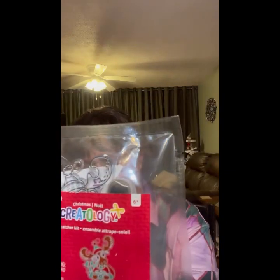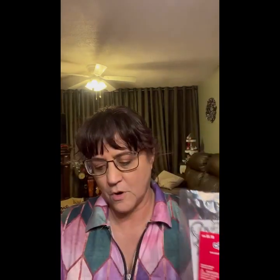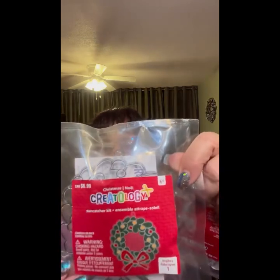We have sun catcher kits — oh this is cute, it's a little moose. It only has the Canadian price, $6.99, so probably $4.99 in the US. And then there's this one that's a little wreath. And this is a sewing ornament kit that sells for $4.99.